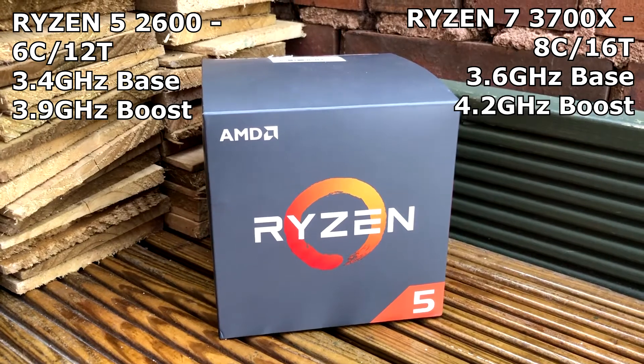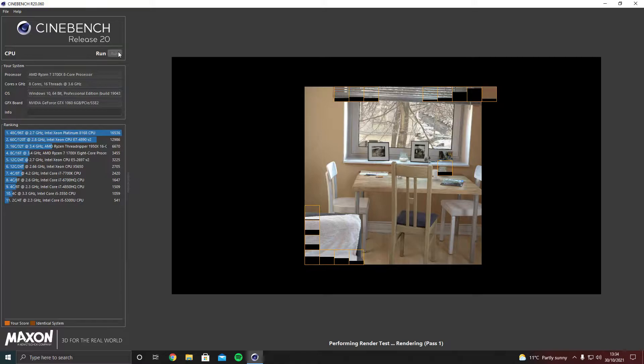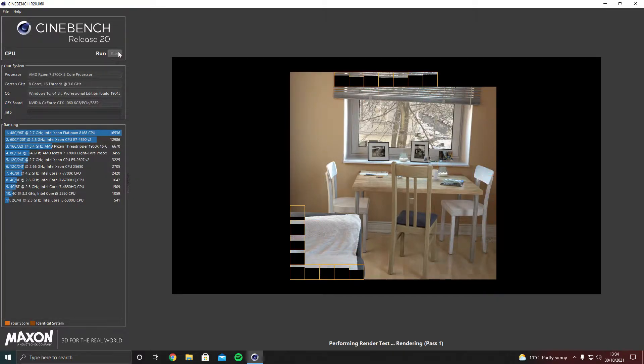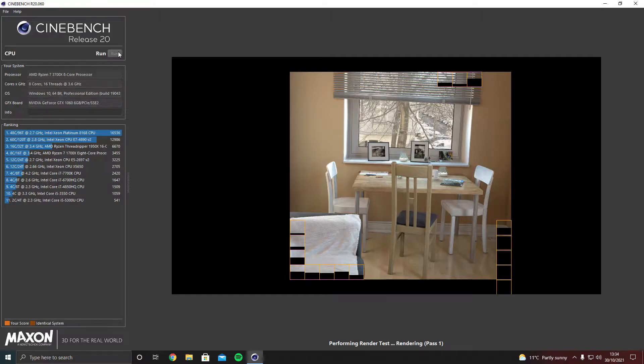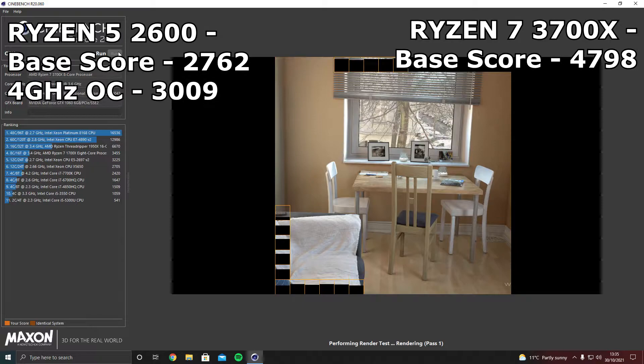So let's take a look at the benchmarks. First up is Cinebench R20. Last time out with the Ryzen 5 2600 at stock speeds we got a score of 2762.